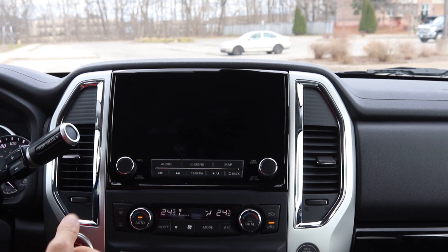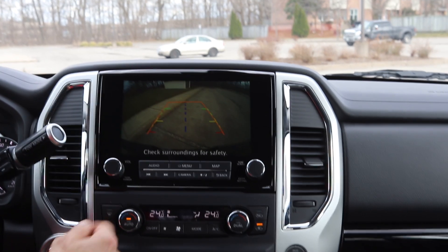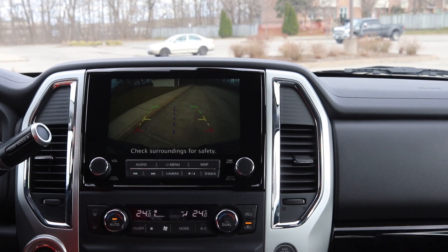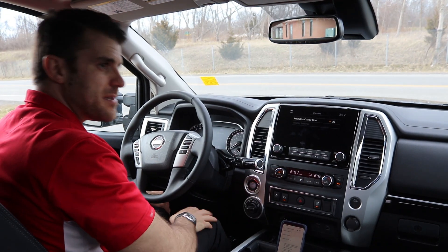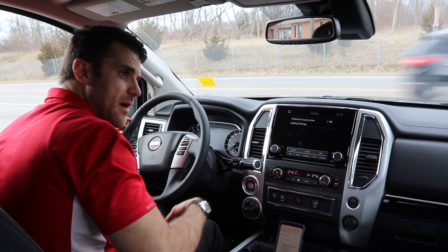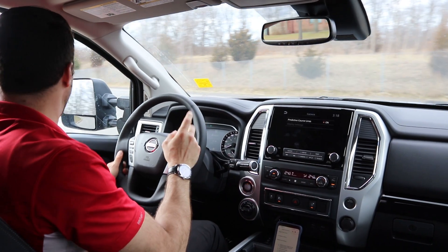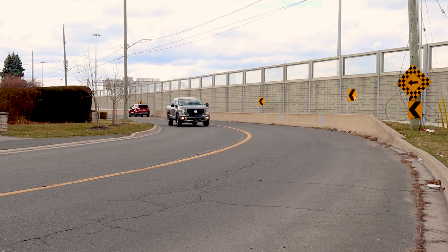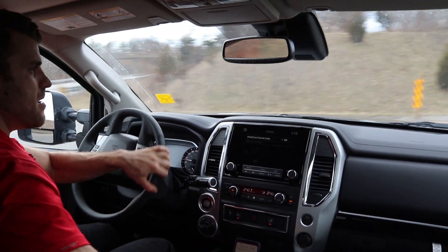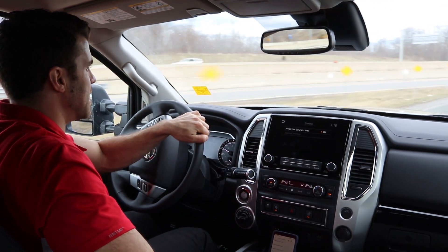The backup camera comes on the nine-inch screen automatically when you put it in reverse — nice and easy to see while backing up. You get trailer sway control and a trailer hitch assist so you can just line up where you're going to hitch and you're good to go. Now it's time for the fun part — getting this thing on the road. Visibility is like any other truck, but I do like the convex mirrors to help with blind spots. This one has the nine-speed automatic and the 5.6 V8 like we mentioned, so let's jump on the highway and do a bit of acceleration.